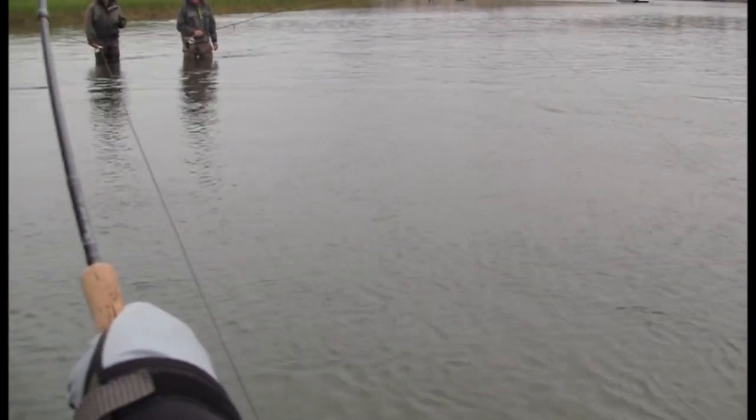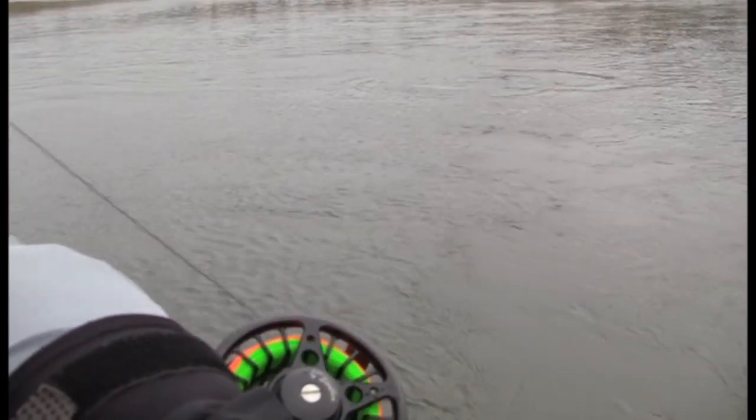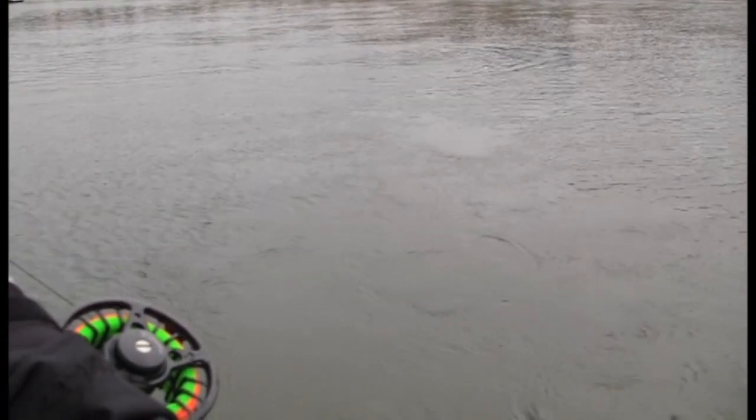Perfect. This is always a moment — when they are close and getting a little bit tired, it's very important that when they do take off, you just let them have a little bit of line, and then we'll get him in the net.